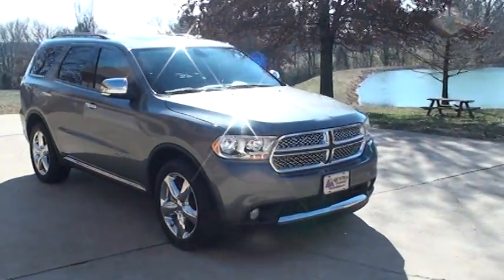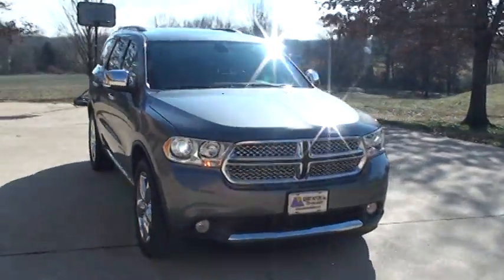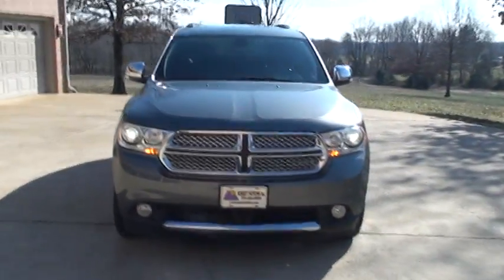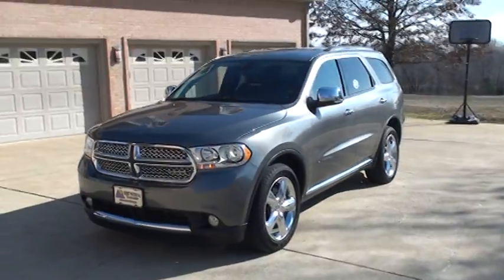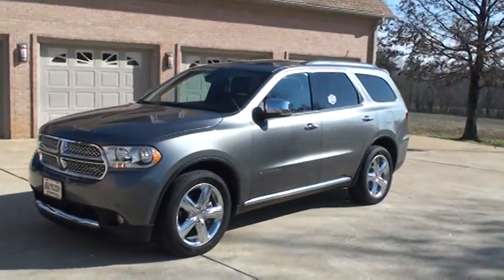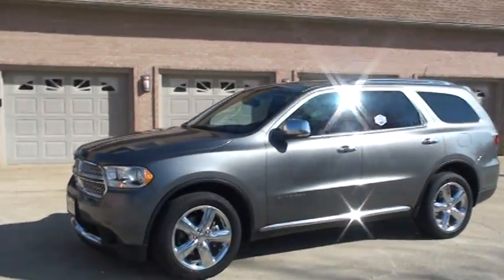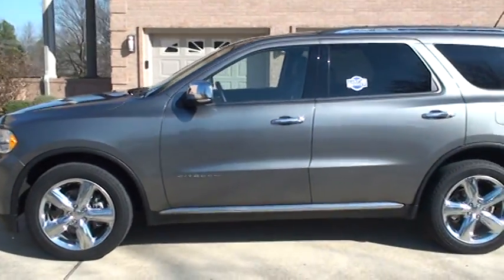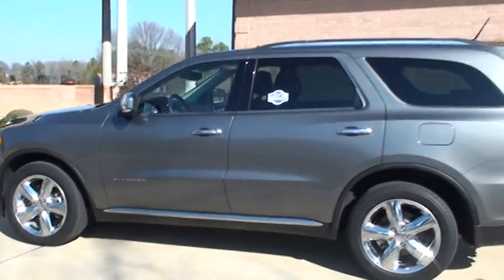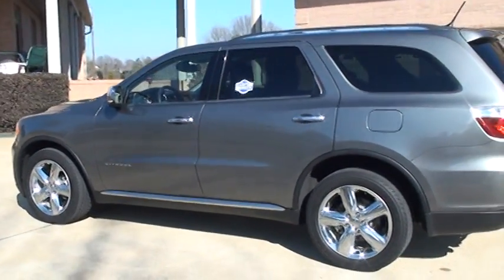Welcome to Sunset Motors. My name is Frank Gerard. This is a one sharp 2012 Dodge Durango. This is all new body style, completely redesigned back in 2011. It's kind of a smoke gray metallic. This one's got every option you can put on one — the Citadel.